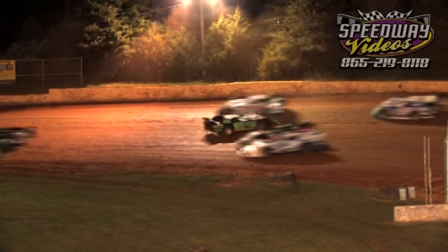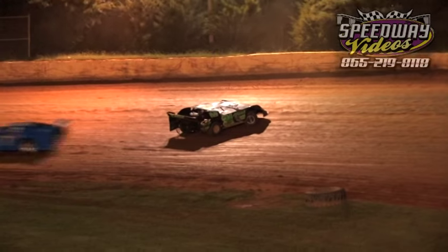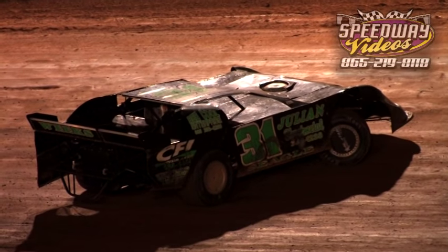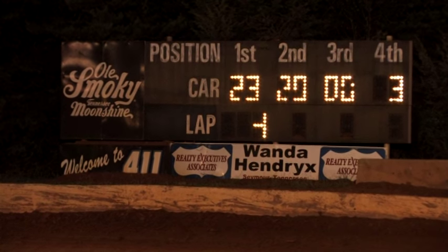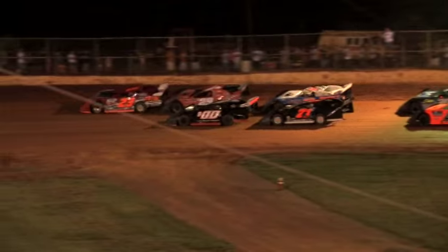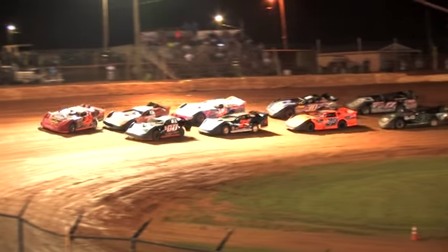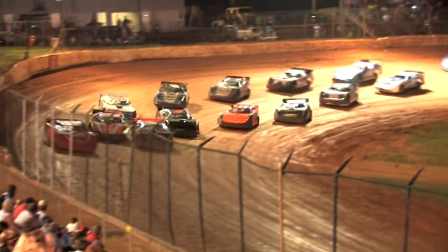Once again, the 31C of Seagull spins at turn two, bringing out a caution. Caution on the speedway. Four on the board, 26 to go — green in the air, it's still Corey Hedgecock.